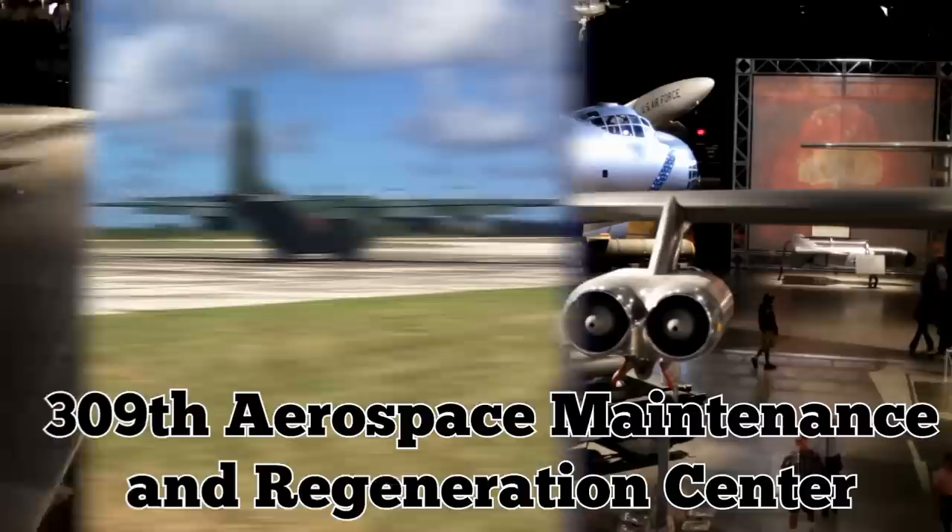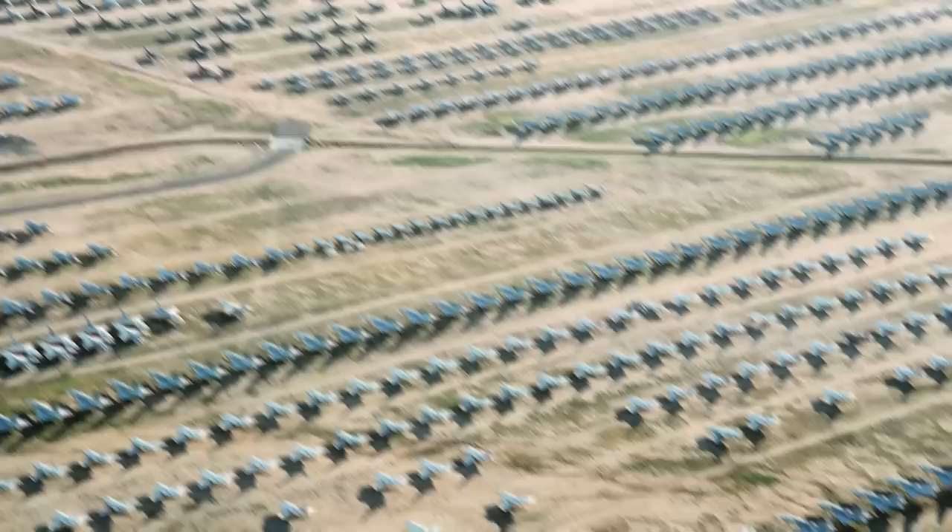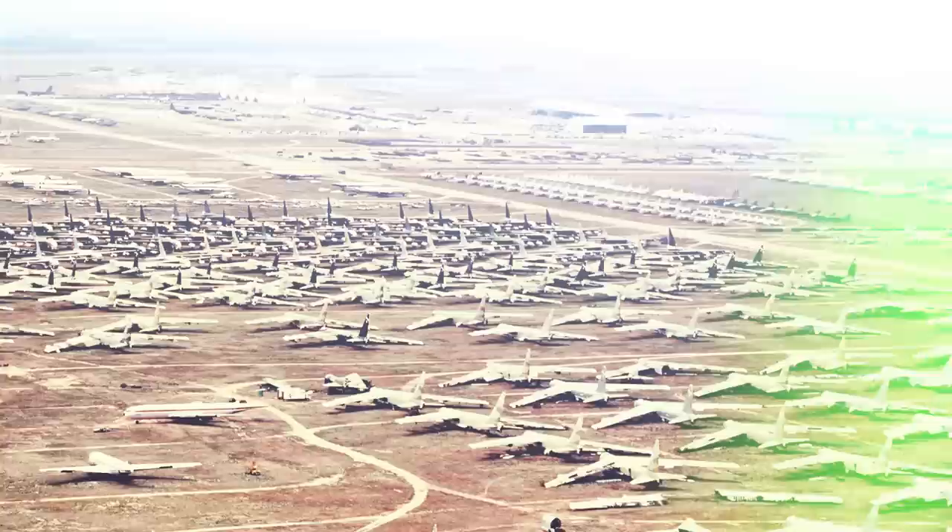Officially known today as the 309th Aerospace Maintenance and Regeneration Center, the sprawling 1,200-acre site is home to around 4,400 decommissioned aircraft, where the arid climate helps to preserve them for possible future use. Its population peaked at nearly 6,100 in 1973, coinciding with the end stages of the Vietnam War. Today there are around 80 different types of aircraft at Davis-Monthan, and many have been there for years or even decades. Their cumulative value is estimated at around $31 billion.